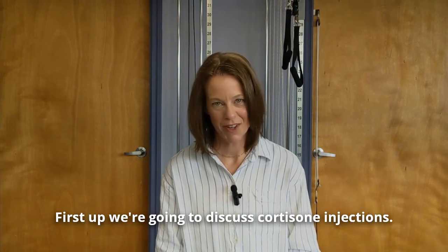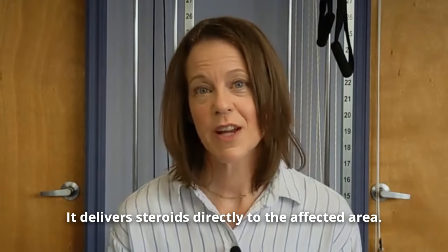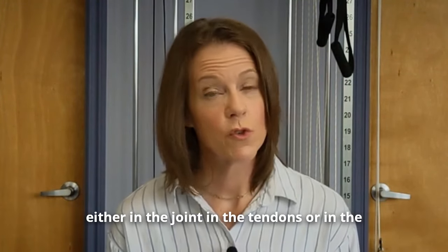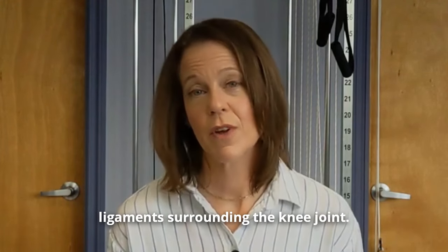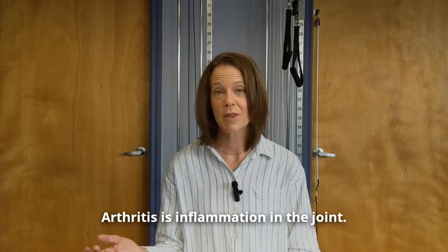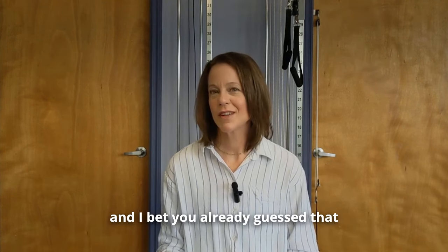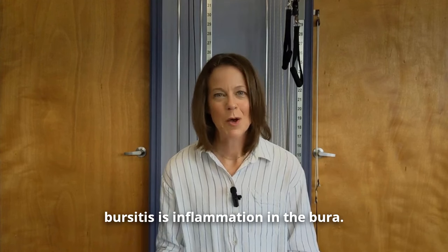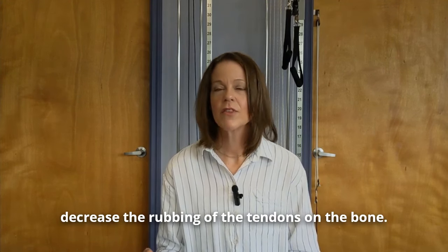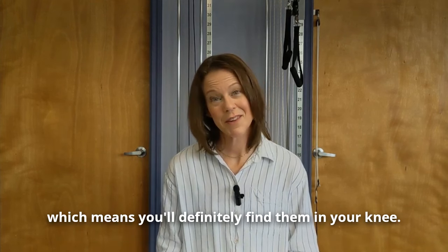First up, we're going to discuss cortisone injections. Cortisone injections have been around way longer than PRP. It delivers steroids directly to the affected area. The steroids can help to decrease inflammation either in the joint, in the tendons, or in the ligaments surrounding the knee joint. It can help deal with arthritis, tendonitis, and bursitis. Arthritis is inflammation in the joint, tendonitis is inflammation in the tendon, and bursitis is inflammation in the bursa — a fluid-filled sac that helps to decrease the rubbing of the tendons on the bone, found in bony places like your knee.